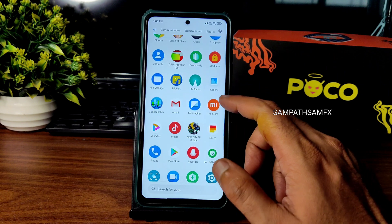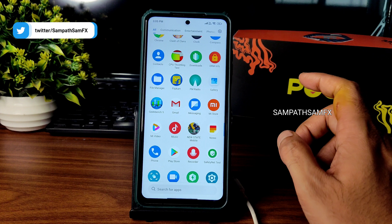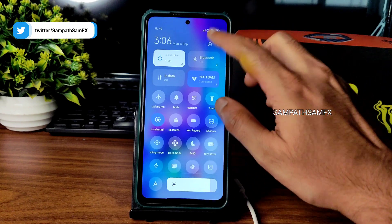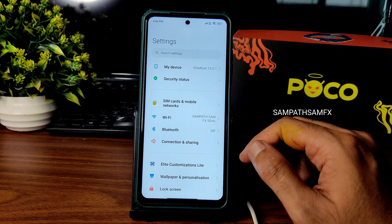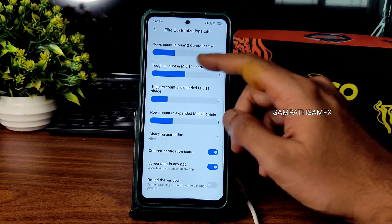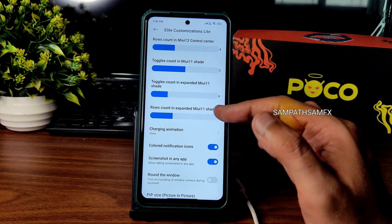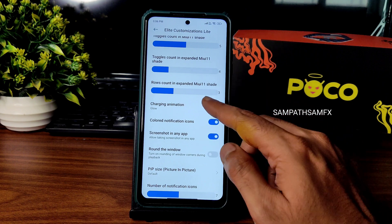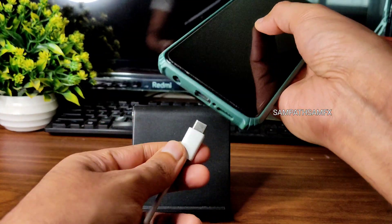The gallery has plenty of features, app opening times are very good, and RAM management is also very good. In settings you get the MIUI Elite customization menu — you can adjust the toggle count in MIUI shade, customize the expanded shade, and disable screenshots in specific apps.